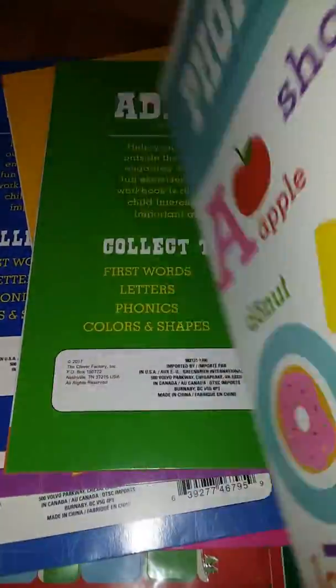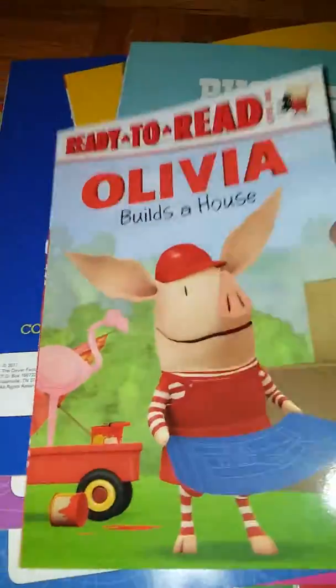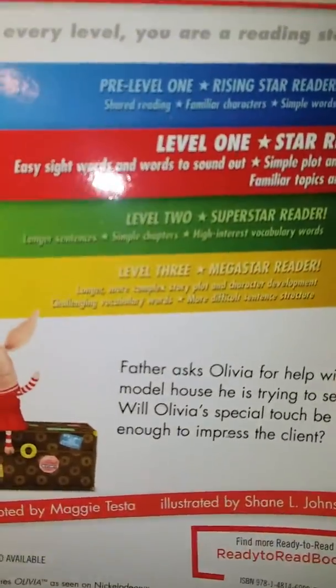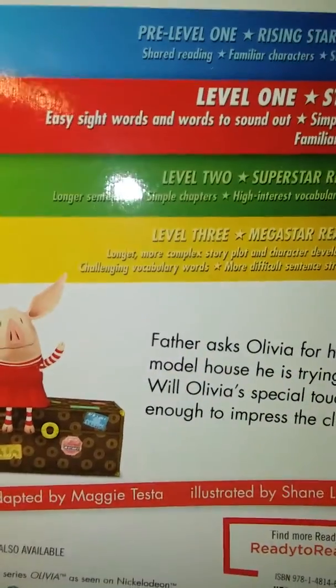And then I got a first grade addition workbook. I also got this Olivia Ready to Read: Olivia Builds a House book. They're pretty easy reader books, so that'll be good for learning. This is level one — easy sight words and words to sound out, with a simple plot and dialogue with familiar topics and themes. So those will be good for us to learn to read with.